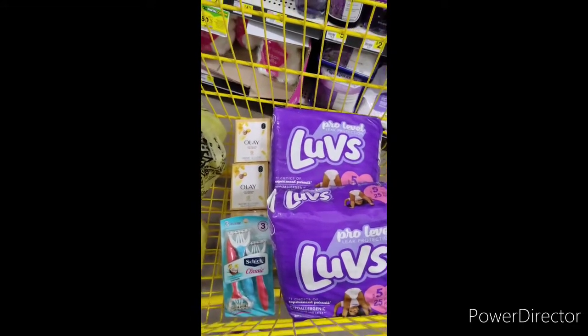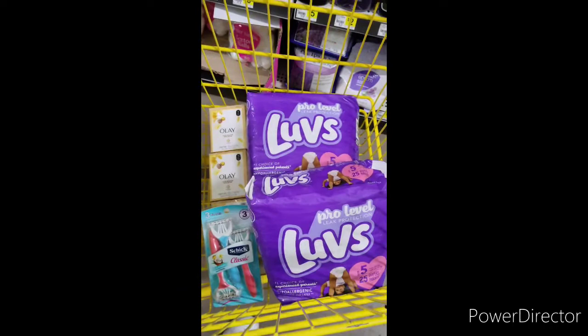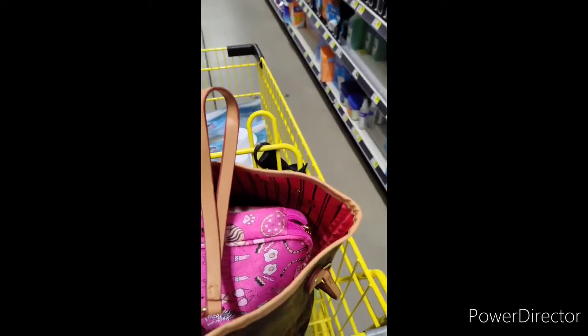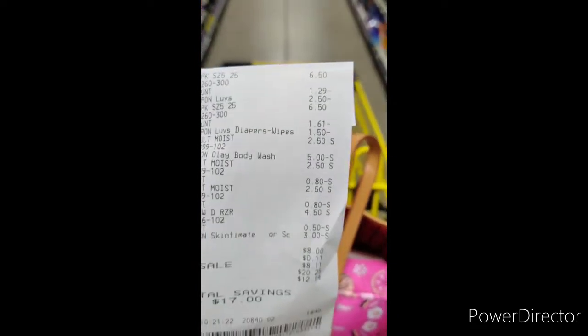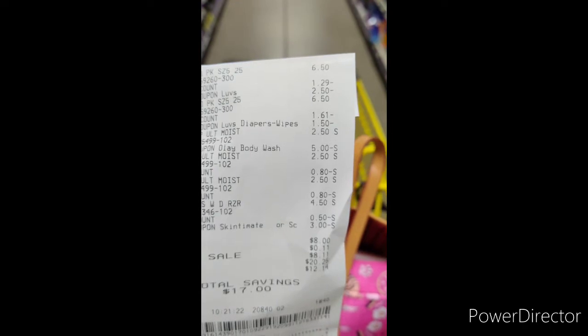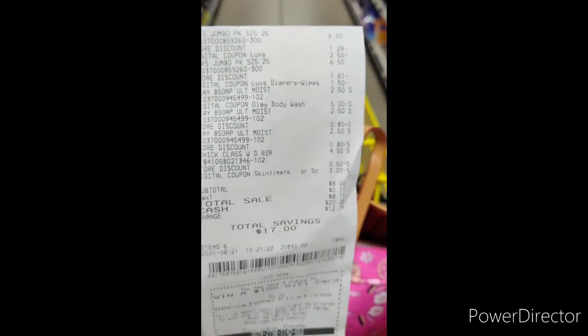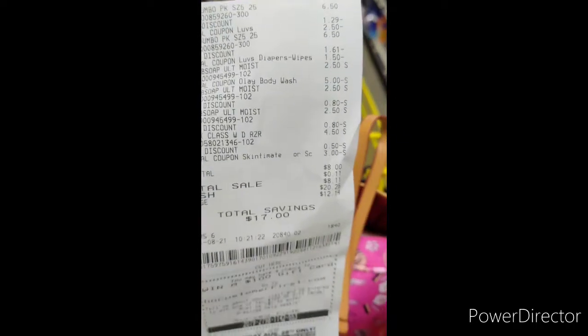We got six items. I don't know how much that divides out to per item, but trust me, this is a great deal. So let's go to the cash register. This is my receipt for my second haul today — with the Love's and everything. Like I said, it was $8 subtotal, $8.11 with tax. Saved $17. I think that was a great deal, considering we picked up some diapers.